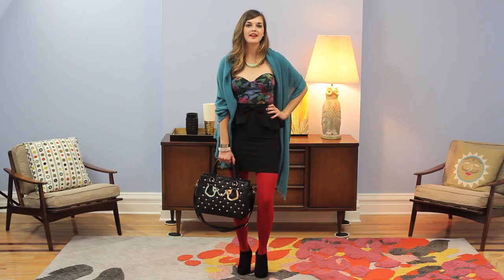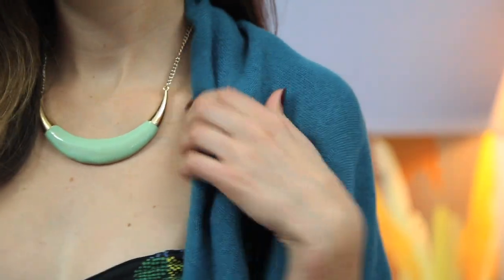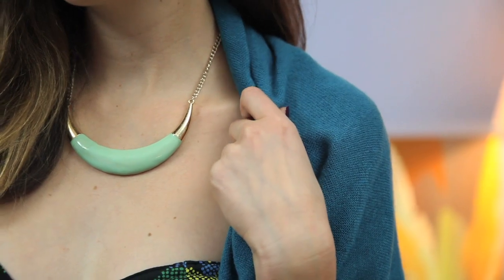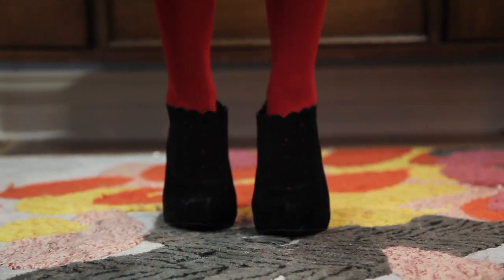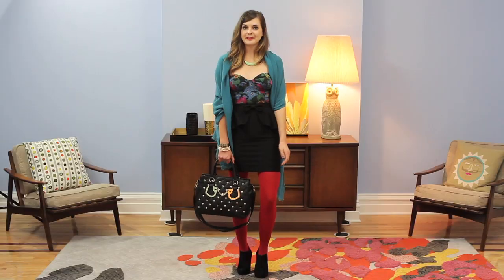I love this bodysuit because it has some non-slip tape at the bust, so if you're out dancing or out for the night, it'll stay put. I also love this piece for layering. You can wear it with a scarf over it or a blazer, and you can tuck it into a great pair of skinny jeans or a peplum skirt for a perfect seamless look.